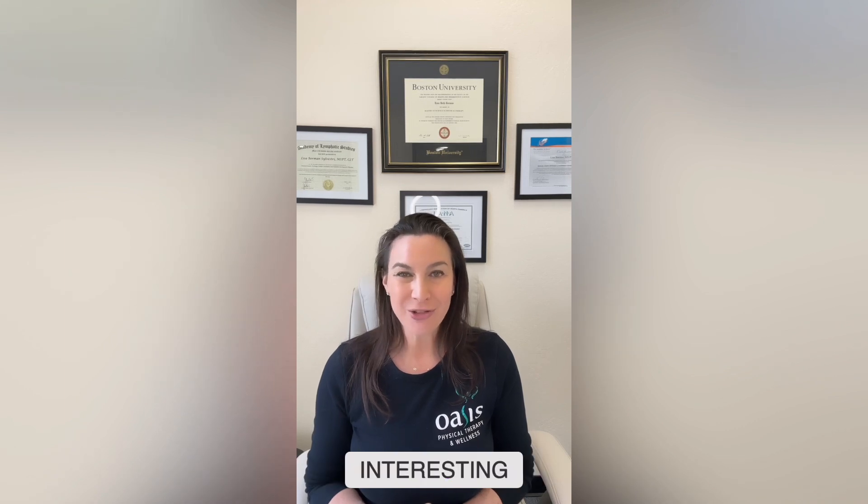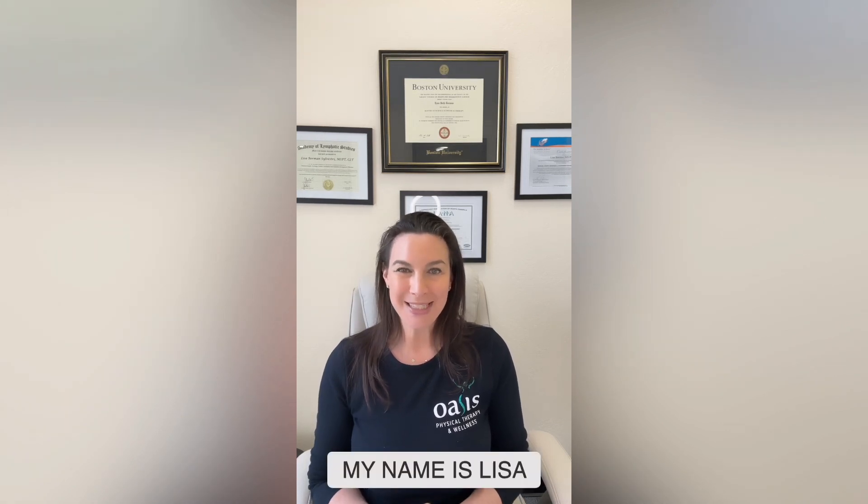More details of this study can be found below, and I hope you have found this interesting and helpful. My name is Lisa Berman-Silvestri. I'm a physical therapist and a certified lymphedema therapist, and my goal is to make us all lymph-smart.